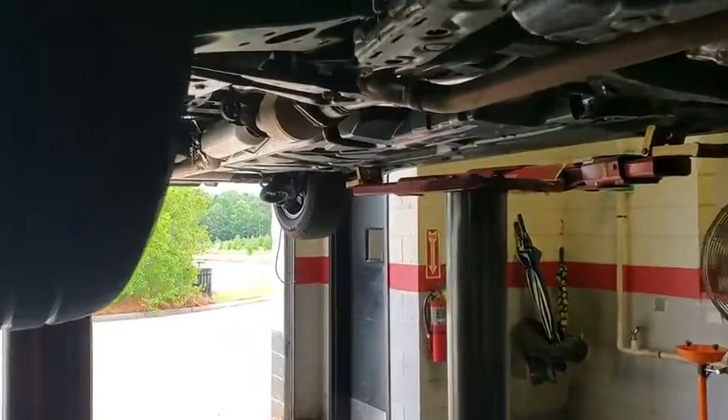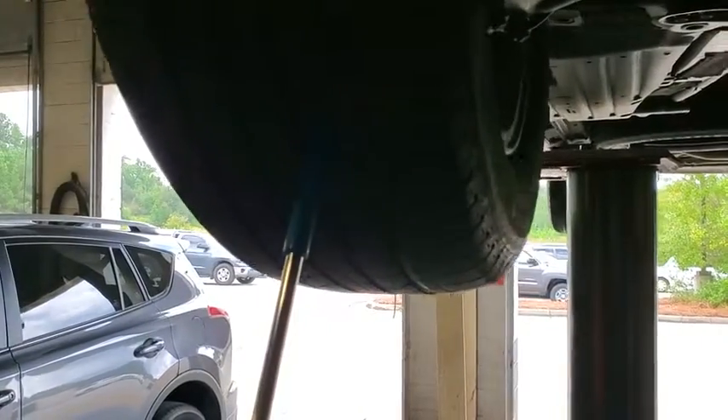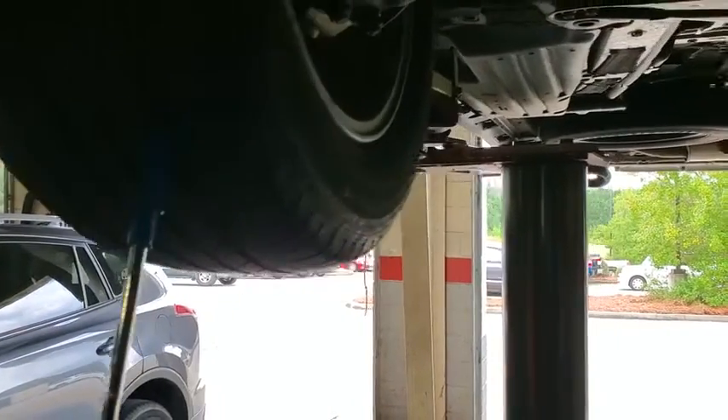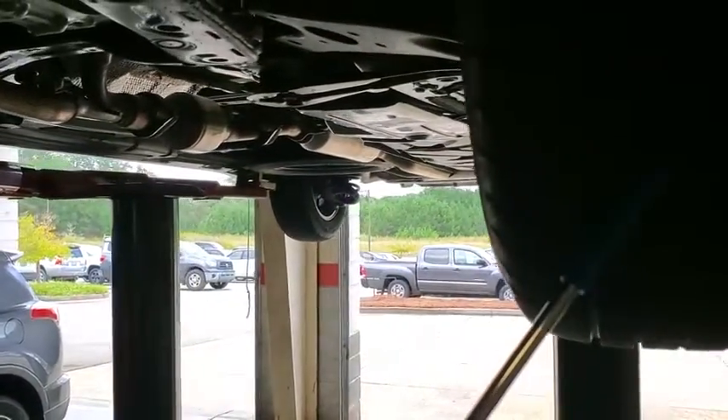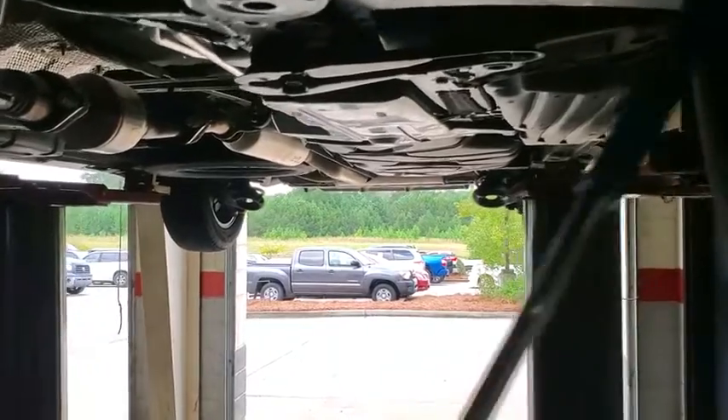Got a 2020 Toyota Sienna in the van. On the Toyota certification inspection, the front tires had measured out right at seven thirty-seconds. The front brake pads were at seven millimeters.